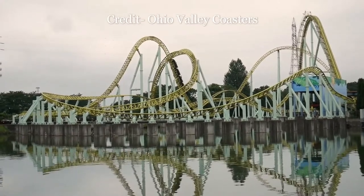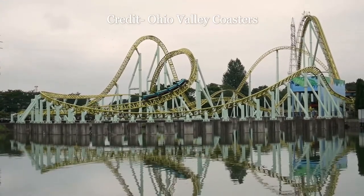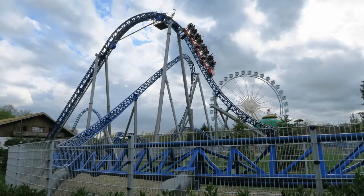Intamin unveiled the Megalite in 2008 and it took the roller coaster enthusiast community by storm. Enthusiasts praised the incredible airtime this compact ride provided. Nigla Land, a small park in France, essentially has a Megalite in Alpina Blitz, except this coaster was built by Mach.